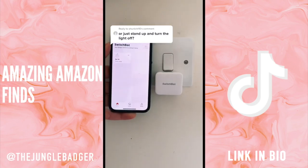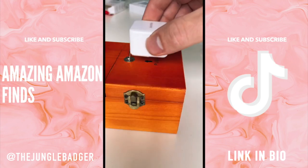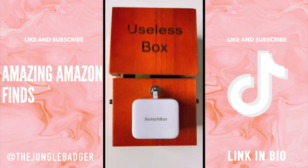Apparently the Switchbot isn't useful for turning off lights, so I set off to find a better task for it. I got a new bot and stuck it below the switch of this box. When I activated the robot, it flicked the switch on, which triggered the box to switch it off, and the Switchbot had finally found a purpose.